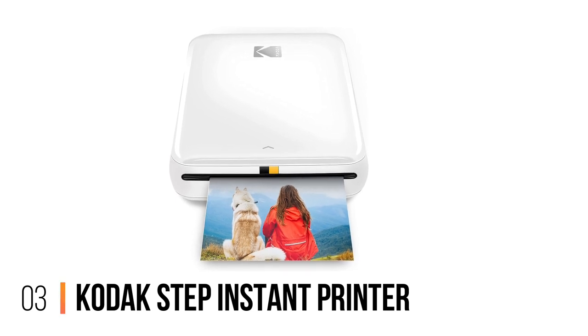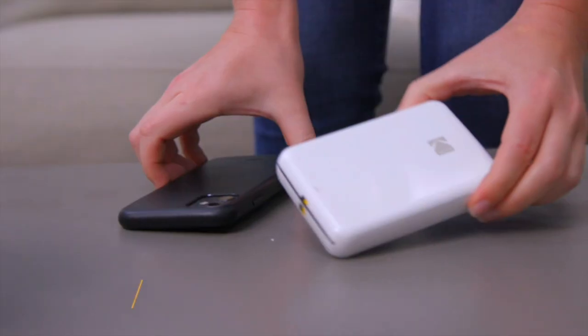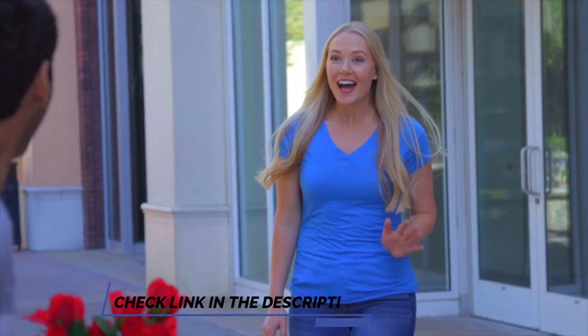Number 3: Kodak Step Instant Printer. For less than $75, you can buy the best budget portable photo printer — the Kodak Step Instant Printer. Weighing less than 1 pound, it is an easy way to print 2x3-inch photos when you are away from your desk.